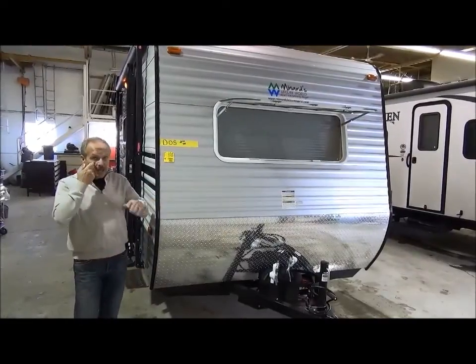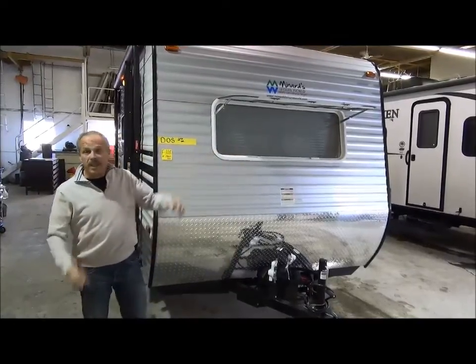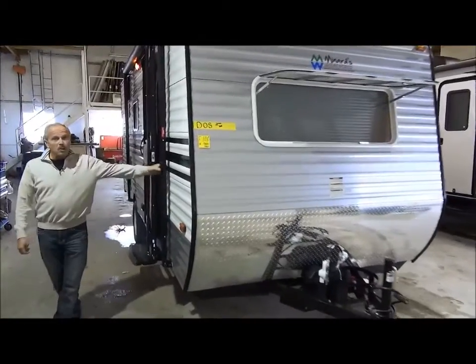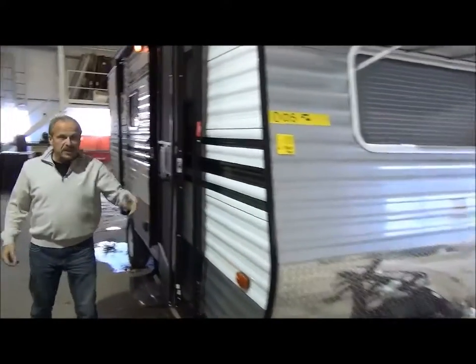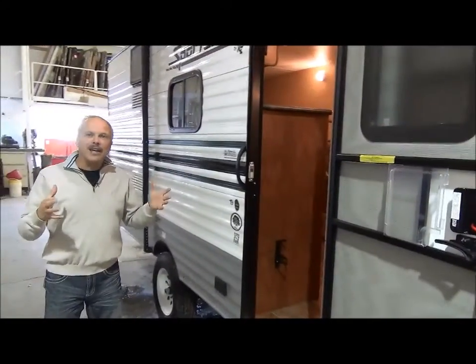The 19BHS that we bring in is on the Classic. We have a front window on it, which gives a little bit more daylight inside the trailer. As we work our way to the side, we bring them in with an awning because this trailer has everything that the big guys have, except in a smaller package.